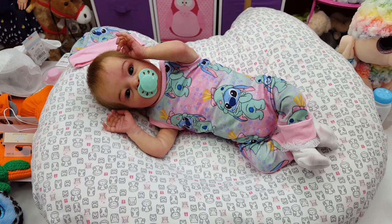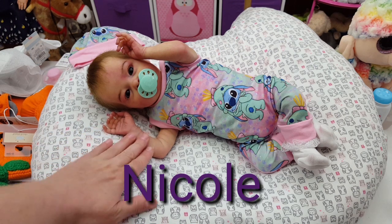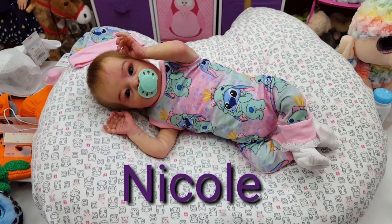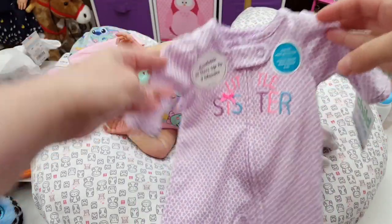Good evening everyone! I thought I'd pop on here tonight to do a little changing video of Nicole here. As you guys know, this is my Tink. She hasn't really had too many changing videos done, so I'm excited to do one with her. I thought I would put her in a little sleeper I've been saving just for her — a little purple 'little sister' sleeper.